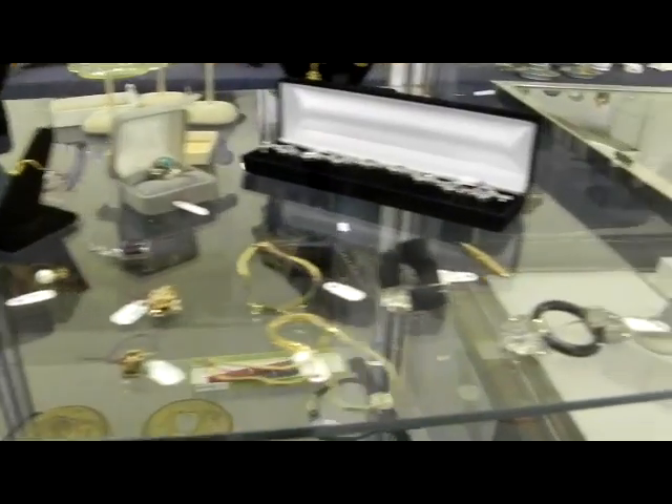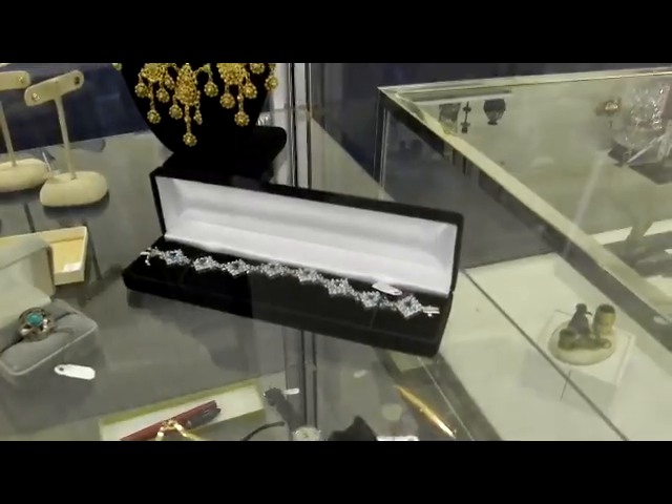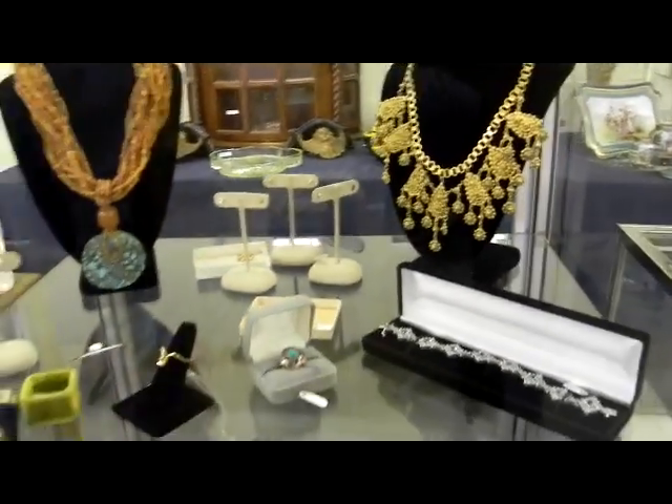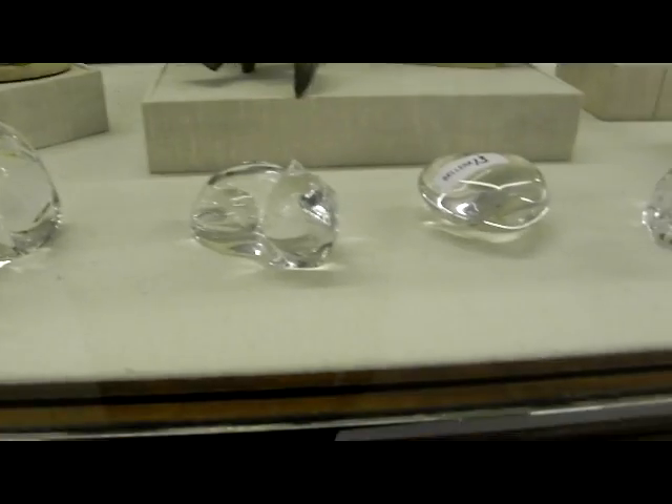We've got some gold, some nice deco. These are sterling and blue topaz bracelets. Nice. Two pictures didn't turn around. Nice gold earrings. Waterford, Val St. Lambert, Baccarat, Waterford, Waterford.